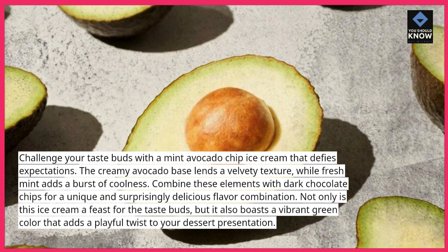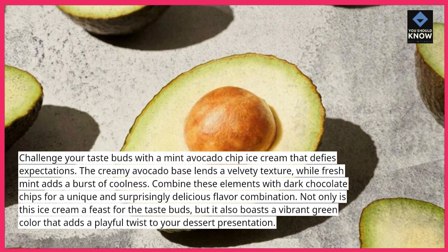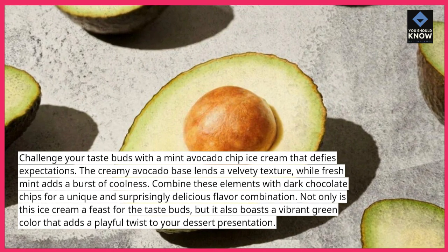Not only is this ice cream a feast for the taste buds, but it also boasts a vibrant green color that adds a playful twist to your dessert presentation.